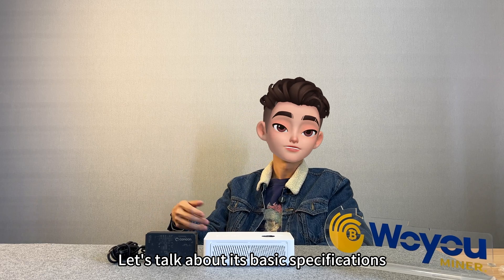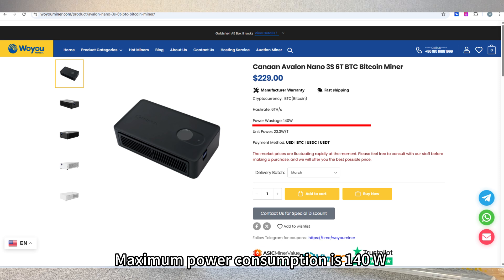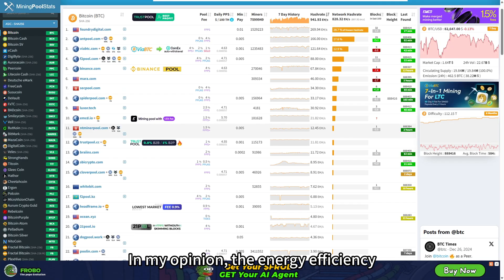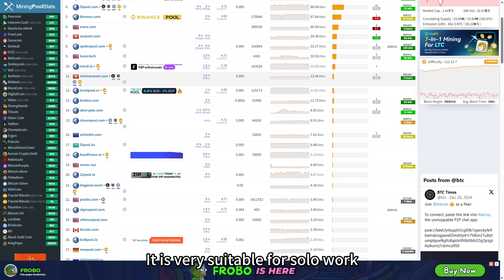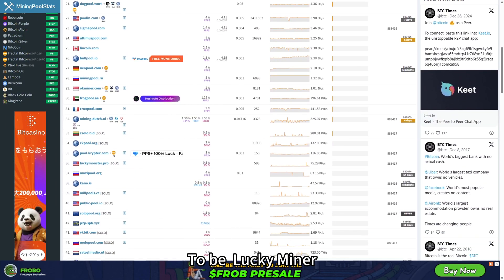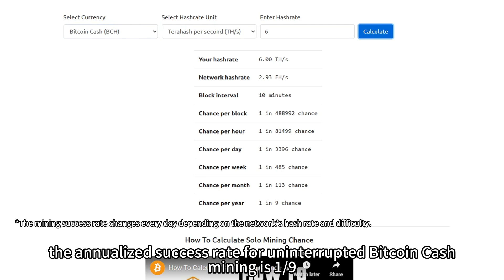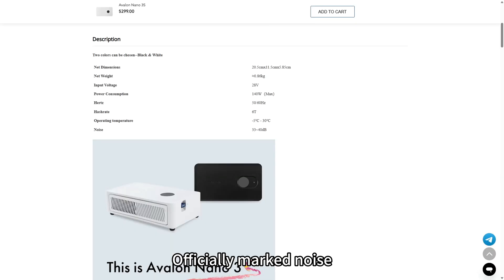Let's talk about its basic specifications. The official hash rate is 6 terahashes per second, with a maximum power consumption of 140 watts. In my opinion, the energy efficiency makes it very suitable for solo mining — to be a lucky miner. The probability of mining a BTC block in one year is 1 in 2,582, and the annualized success rate for uninterrupted Bitcoin Cash mining is 1 in 9. The officially marked noise level is between 33 and 40 decibels.